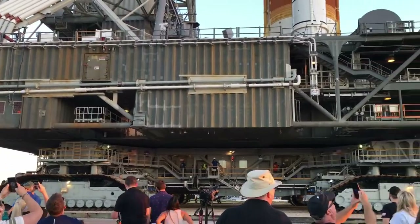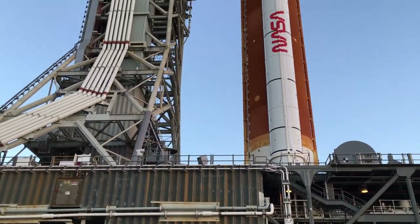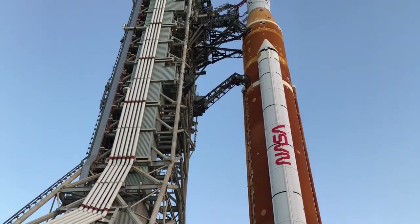If you aren't currently living under a rock, you probably heard that NASA recently rolled their new giant moon rocket to the launch pad for a wet dress rehearsal prior to its first uncrewed test flight to the moon. So today's topic is: what exactly is a wet dress rehearsal?